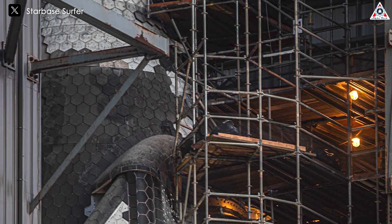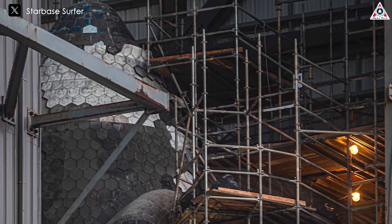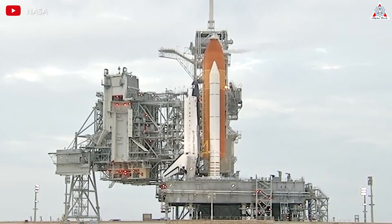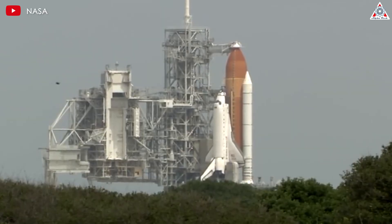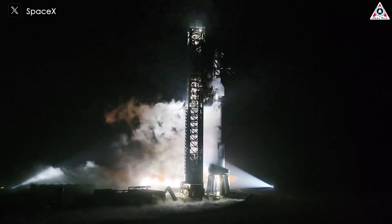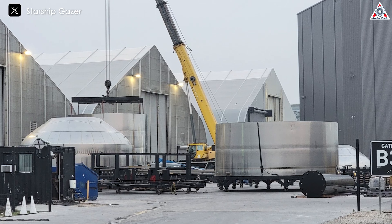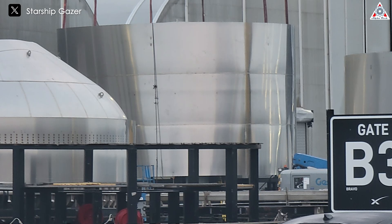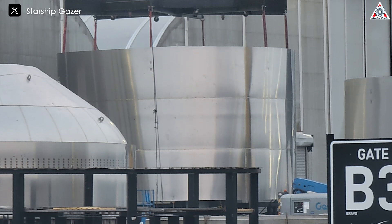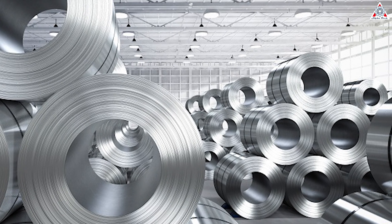The final factor we can mention to highlight the difference in the re-entry process of the two vehicles is the materials used in spacecraft construction. This is crucial for ensuring safety during re-entry and the structural integrity of the spacecraft. SpaceX's choice of stainless steel for Starship offers several significant advantages over aluminum, particularly in heat resistance and heat radiation. Stainless steel outperforms aluminum in terms of heat resistance.